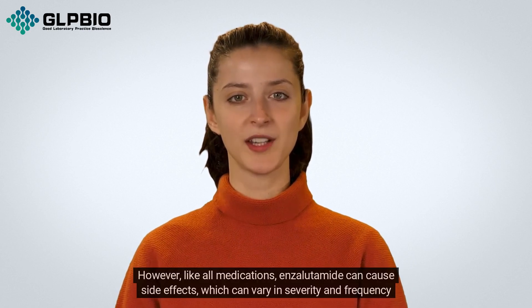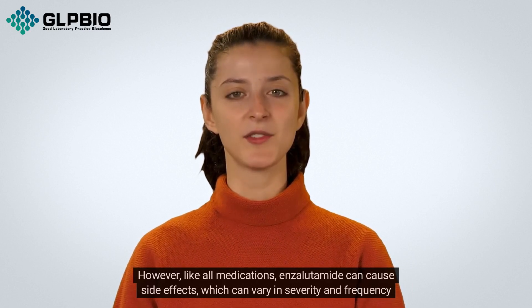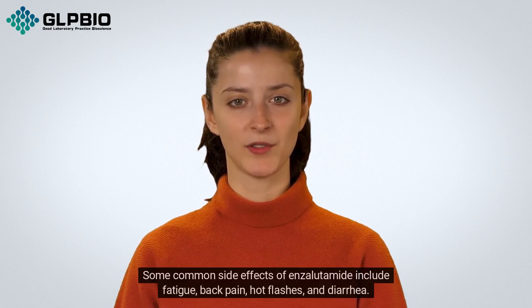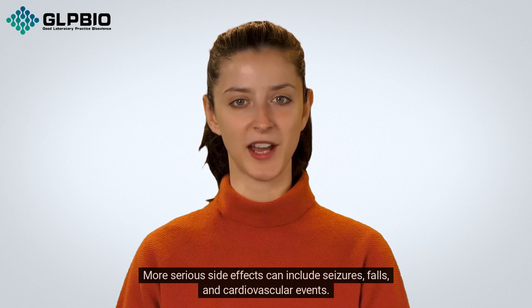However, like all medications, enzalutamide can cause side effects, which can vary in severity and frequency depending on the individual. Some common side effects include fatigue, back pain, hot flashes, and diarrhea. More serious side effects can include seizures, falls, and cardiovascular events.